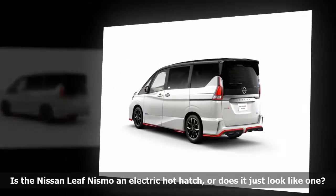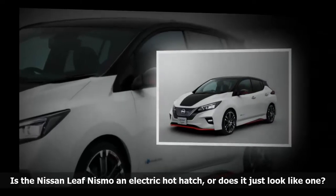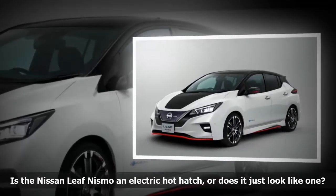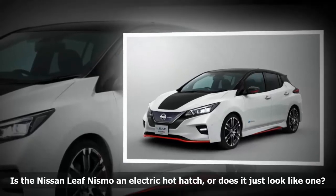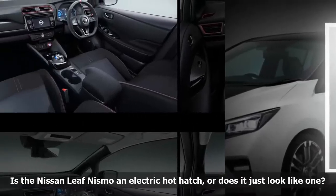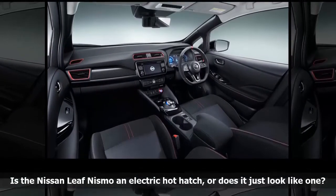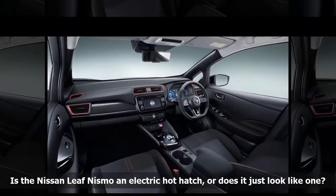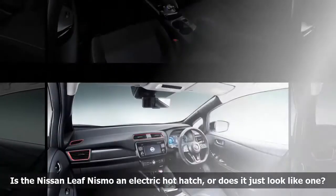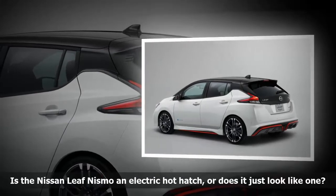The brand new second-generation LEAF uses an electric motor rated at 147 horsepower and 236 pound-feet of torque. Those are generous increases of 40 horses and 49 pound-feet over the outgoing model, but there is still room for improvement, especially since the LEAF gained 100 pounds in its transition from a first- to a second-generation model. A car the size and weight of the LEAF would need at least 250 horsepower to be considered a true hot hatch.